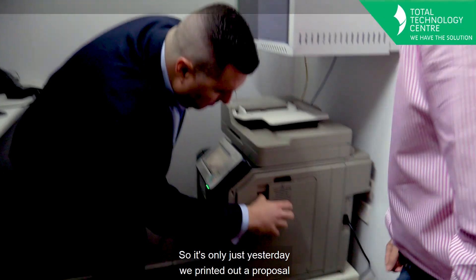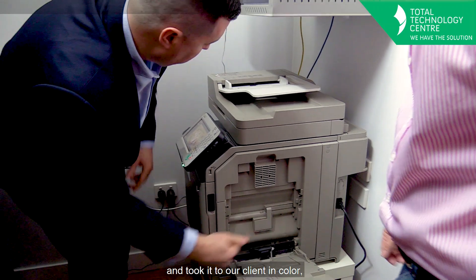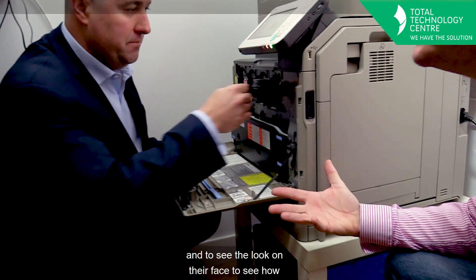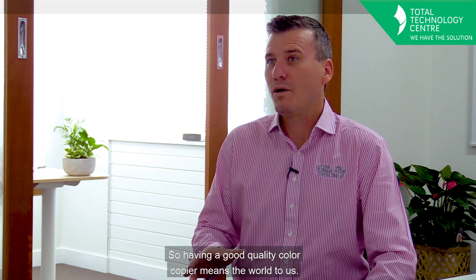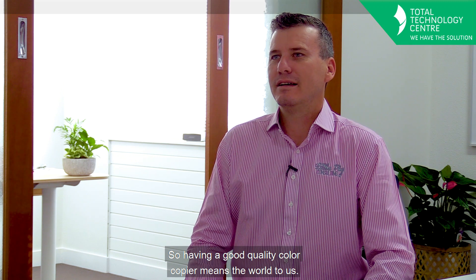It was only just yesterday we printed out a proposal and took it to our client in colour. And to see the look on their face, to see our pink pig in pink, it certainly stands out off the page. So having a good quality colour copier means the world to us. It makes a great first impression when we talk to our clients.